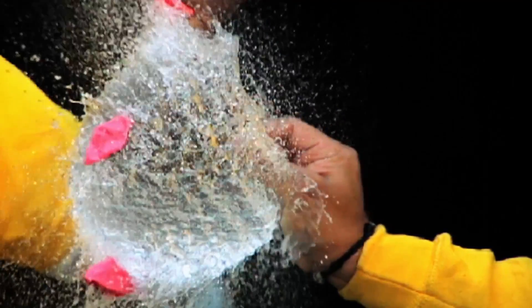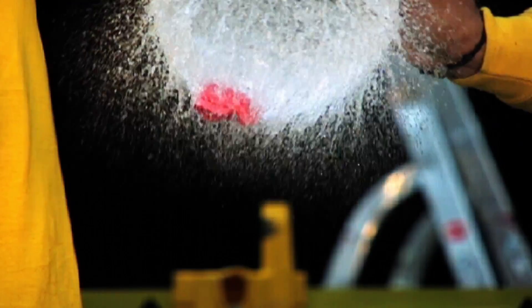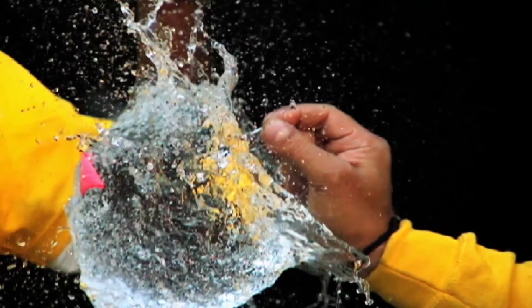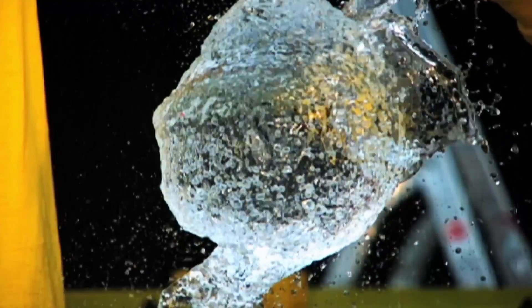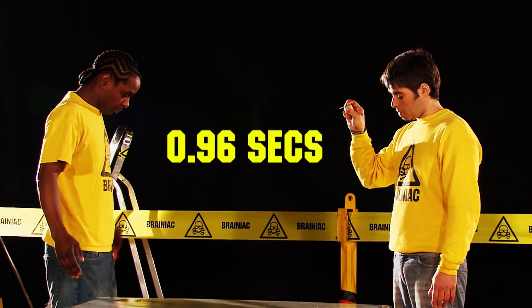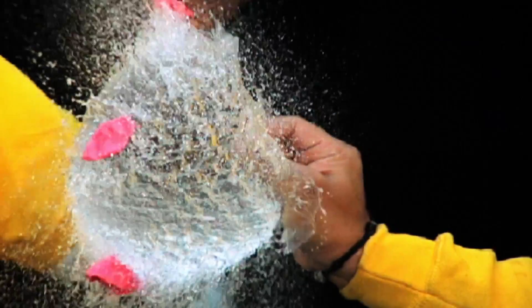Slowed down 400 times, the latex balloon skin snaps back to its original state in less than a hundredth of a second, leaving a globe of water virtually hanging in mid-air before the liquid mass loses its inertia and begins to fall. All this in under a second. The water balloon — a thing, but very slowly.